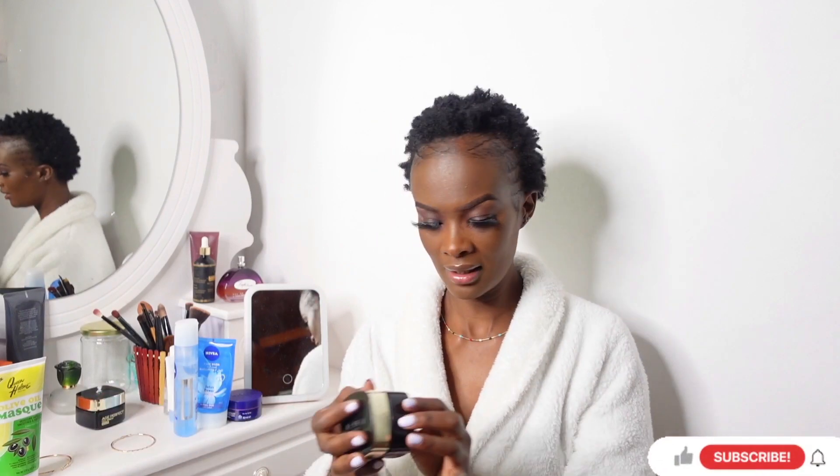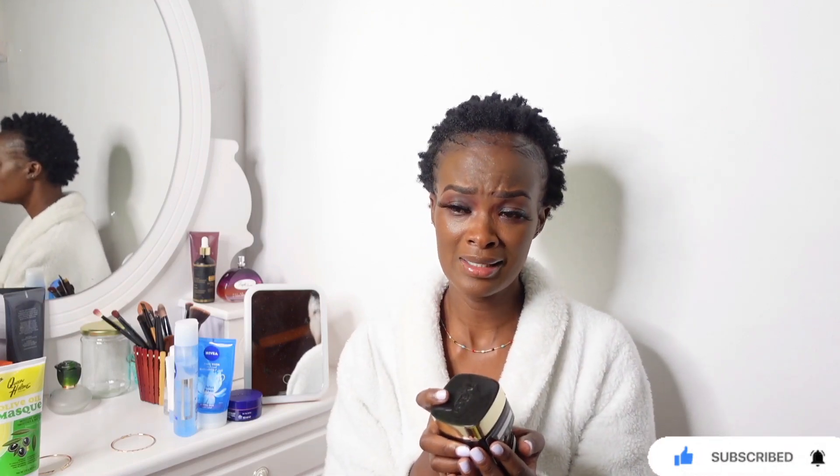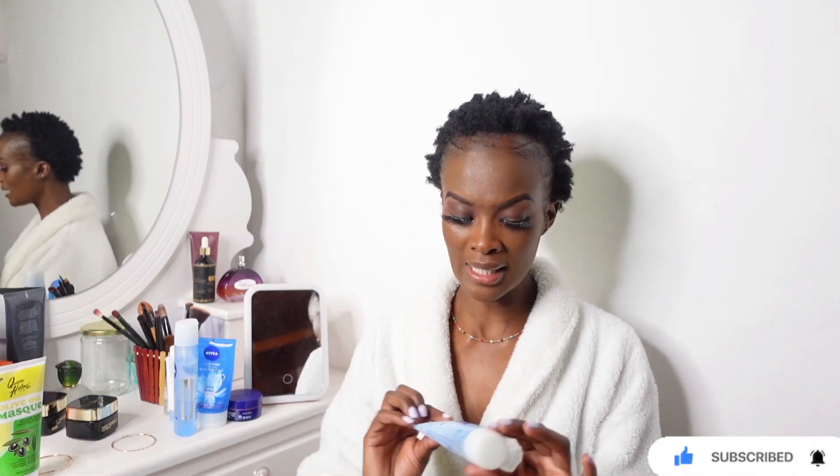Before this I was using L'Oreal, but because I'm not traveling as much now, getting those products here is quite hectic. That's why I opted for Nivea — it's available in supermarkets and any beauty shop. So far so good, as you can see my skin, I can't complain. During the week I normally scrub twice a week, or at least once a week if I'm busy.